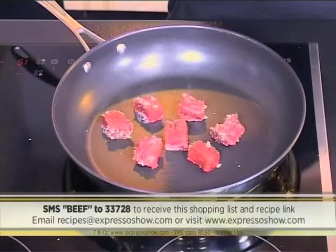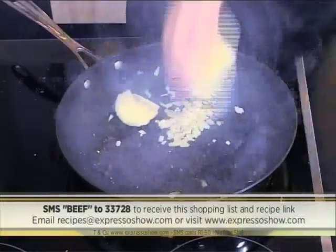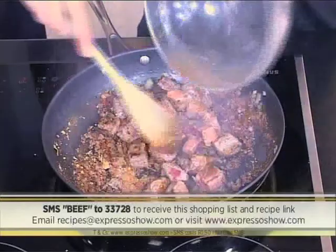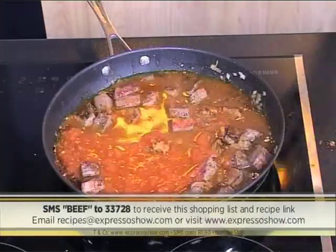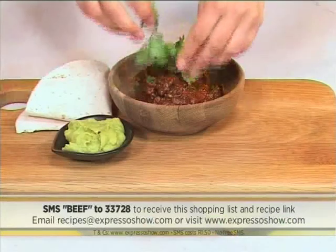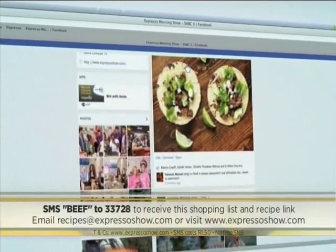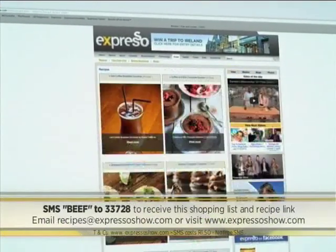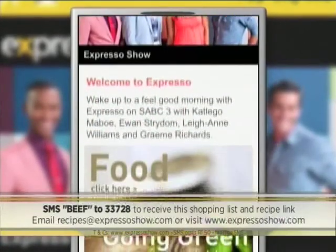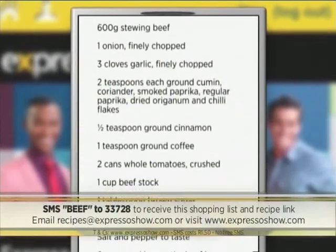Season beef with salt and pepper, brown in hot oil, then set aside. To the same pan, add onions and fry. Stir in garlic, cumin, coriander, paprika, oregano, chili flakes, cinnamon and coffee. Return meat to the pot, then add tomatoes, stock and sugar, then simmer until meat is tender. Remove from the heat and stir in the chocolate. Serve beef with corn tortillas, avocado, fresh coriander and sliced almonds. For the full recipe, visit the Expresso Morning Show Facebook page or log on to expressoshow.com. SMS the keyword beef to 33728 to receive the shopping list on your phone. SMSs cost 1.50. No free SMSs. T's and C's apply.